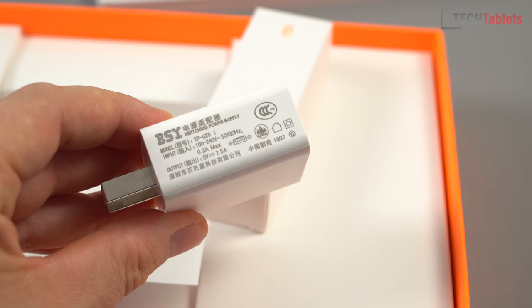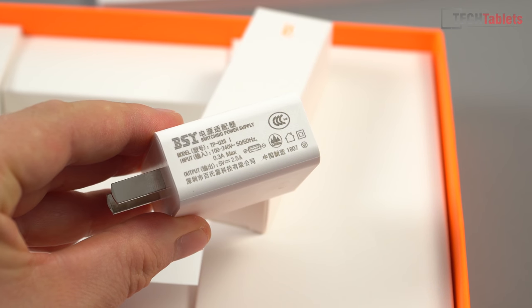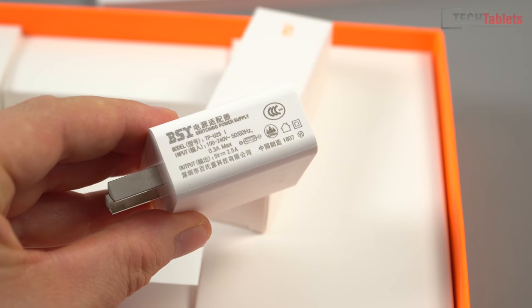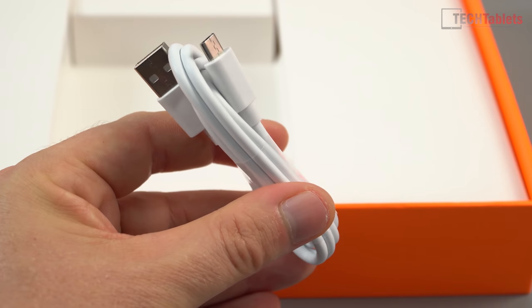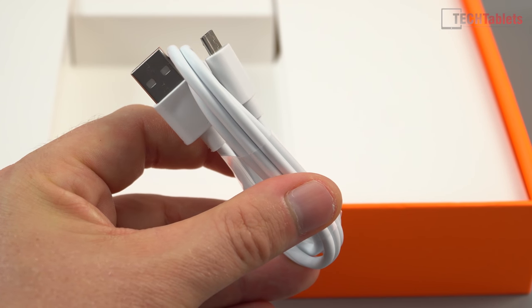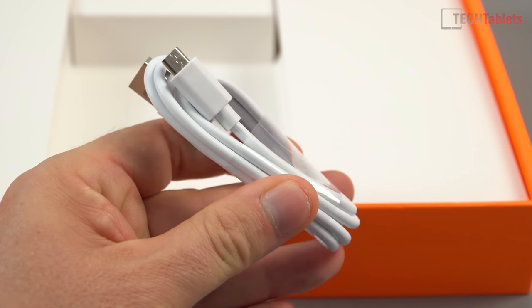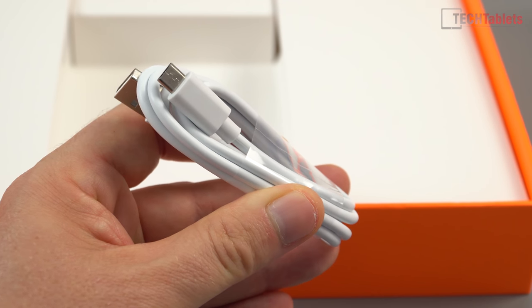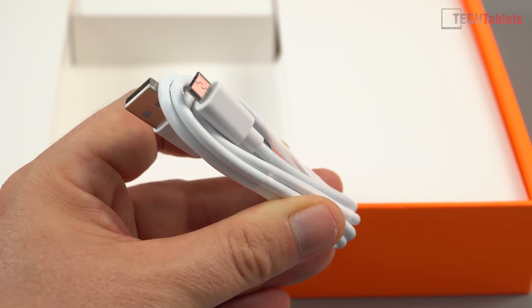Inside the largest white box we get the power supply, rated at 5 volts, 2.5 amps — so no MediaTek Pump Express support. Then there's a charging cable, which is USB to micro USB. This is just USB 2, so we don't have Type-C on this one unfortunately. The cable is a quality one, quite thick, which ensures we're getting that 2.5 amps through to it.